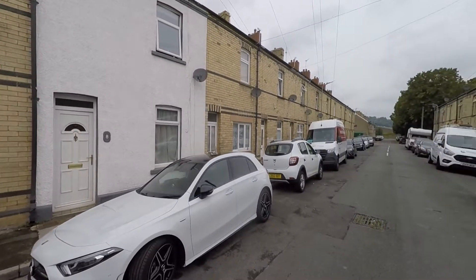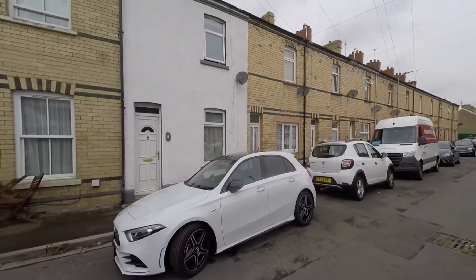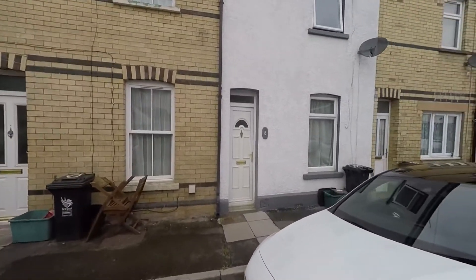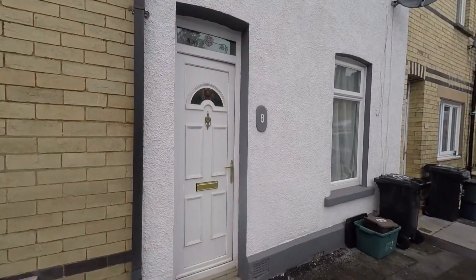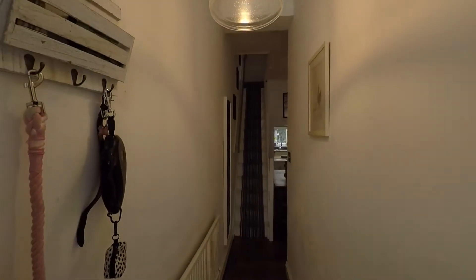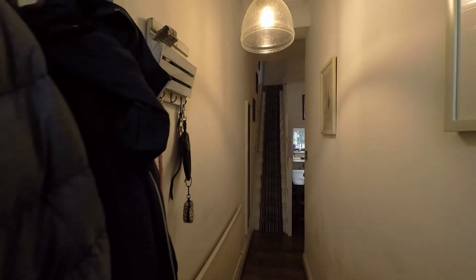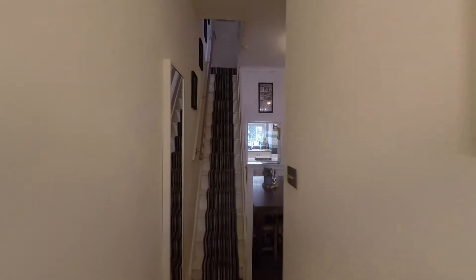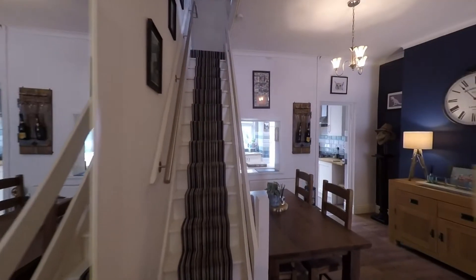We're starting the tour here to the front of the property, and as we can see we do have ample unrestricted on-road parking. As we approach the property itself, we'll first enter by stepping into a nice spacious hallway, with plenty of space for hanging coats and shoes. The staircase directly in front takes us up to the first floor.